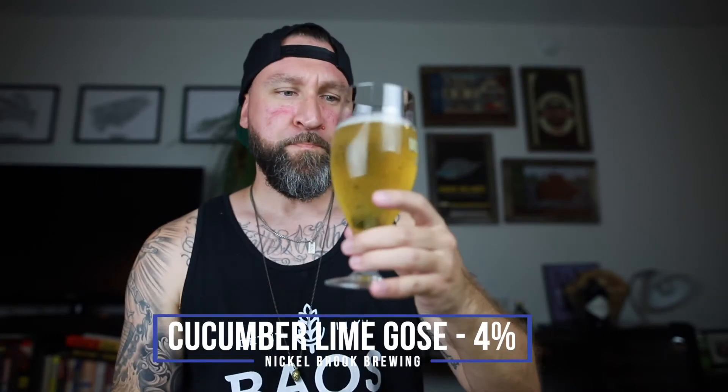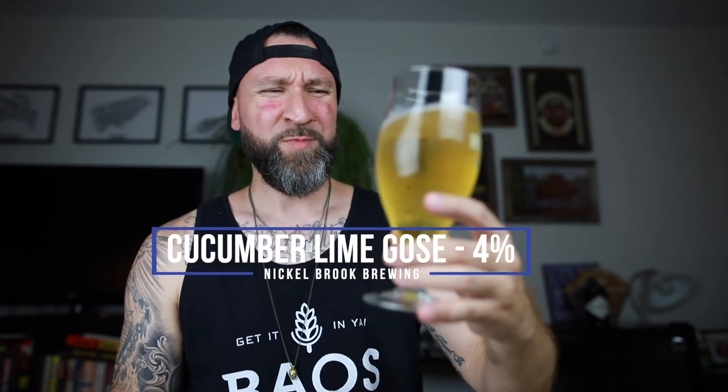Cucumber is all over the nose — get in ya! Woof, that's great. Super tart, like sour, tart, puckering. The cucumber is bigger on the nose than it is in the body. It's clean, smooth, crisp, very carbonated. Tangy, refreshing — makes you want to go back for another sip.